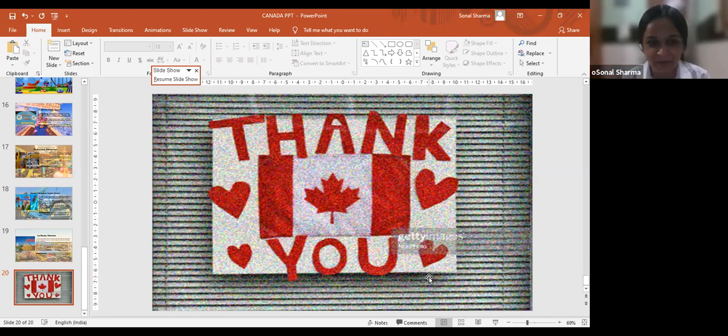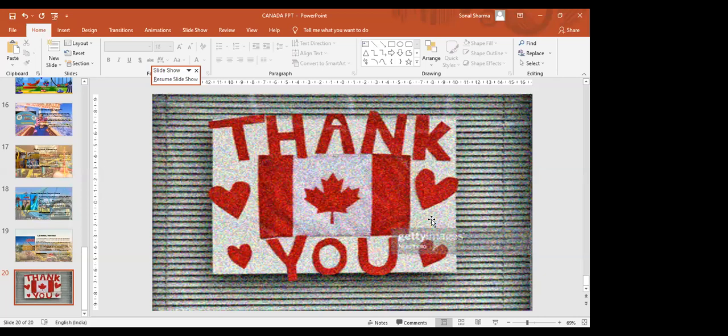I hope you all liked the video. Thank you for being our patient viewers. That was the tour of Canada. Tomorrow we will be visiting China, and we will be talking about all the airports, zoos, and amusement parks of China.